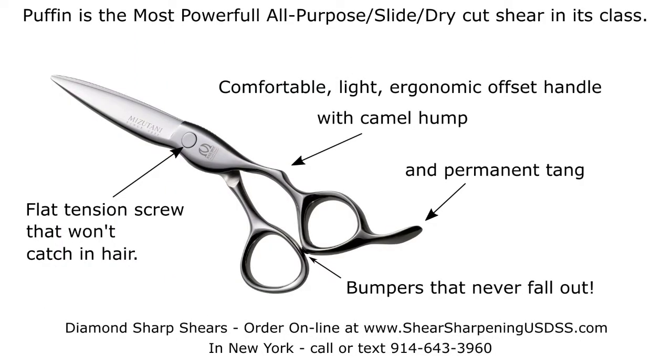Puffin has a comfortable, light, ergonomic offset handle with camel hump and permanent tang, bumpers that never fall out, and a flat tension screw that won't catch in the hair.